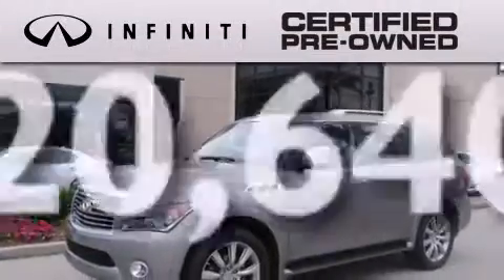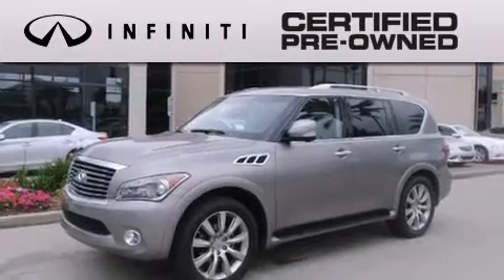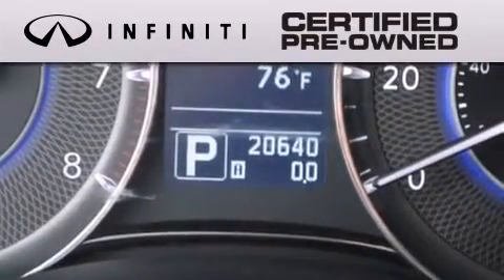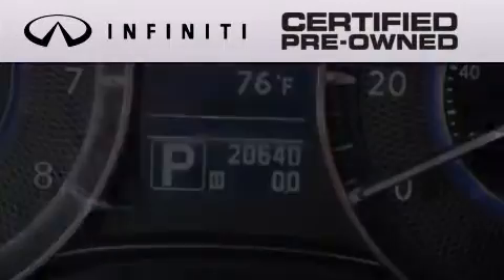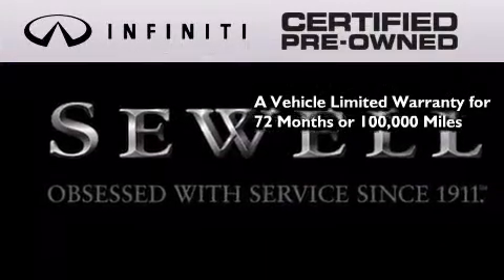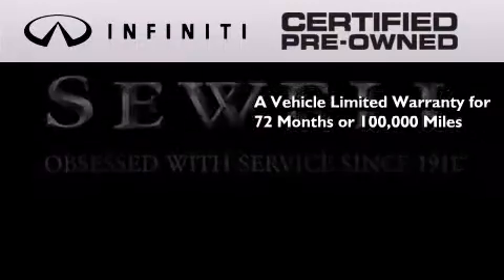This vehicle has fewer than 21,000 miles on the odometer. The Infiniti certified pre-owned program is crafted to offer you the full Infiniti experience at the pre-owned value, providing you with a vehicle limited warranty that extends the new vehicle limited warranty to 72 months or 100,000 miles.